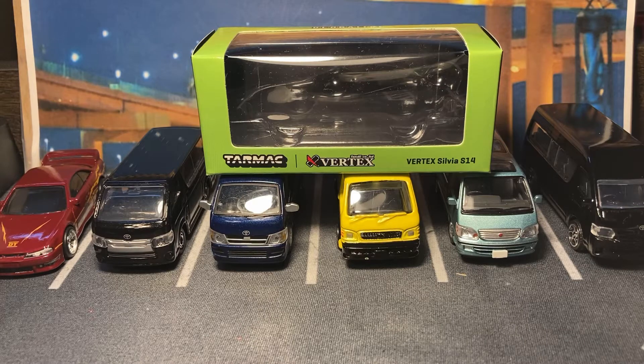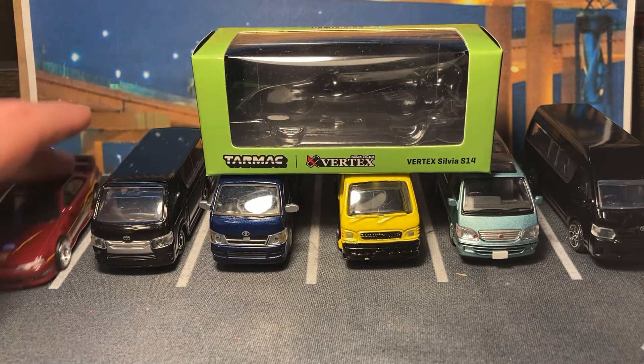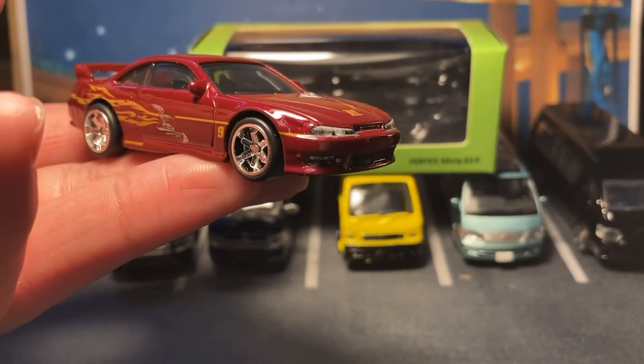This is the Tarmac Works Vertex Sylvia S14, and I saw it and I had to have it. Vertex is not my favorite body kit manufacturer but they do very clean stuff. I was looking at this thinking there aren't really many premium S14s besides the Hot Wheels one, and that has some limitations to it.